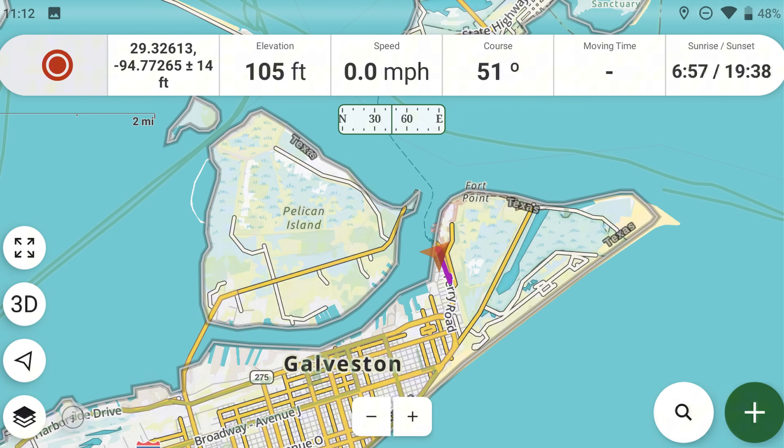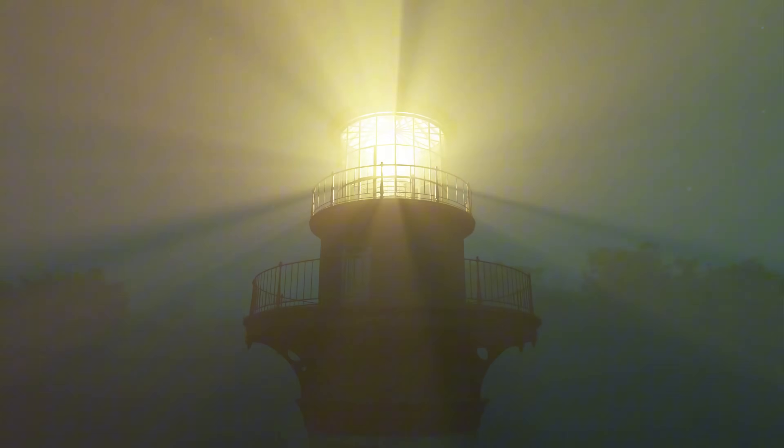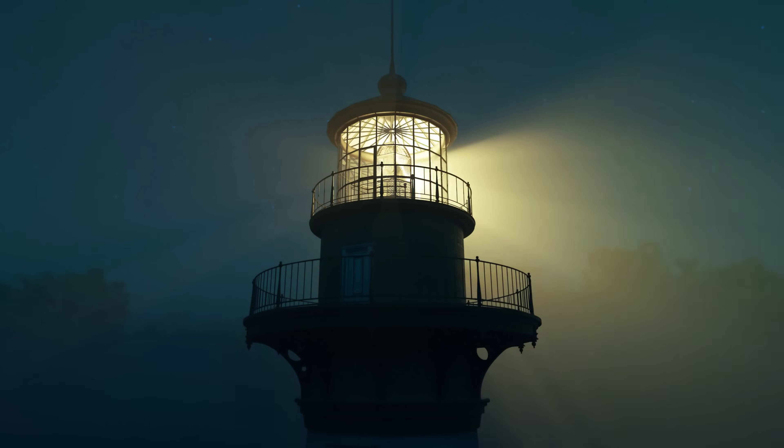Day seven, and we're waiting on the Galveston Ferry to take it across the bay to Bolivar Point, or Bolivar Island, and we're going to go activate a lighthouse. Lighthouses on the air is the topic of today's video.